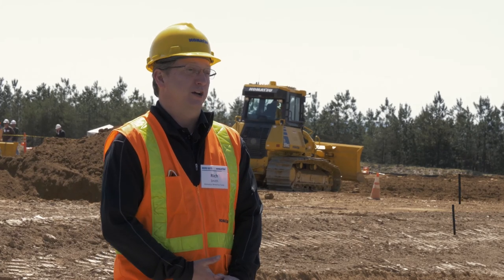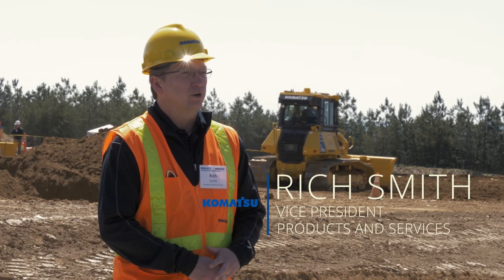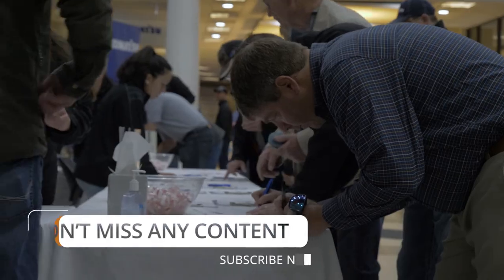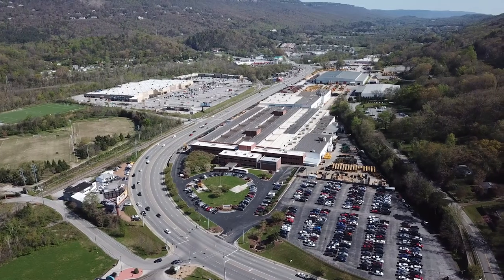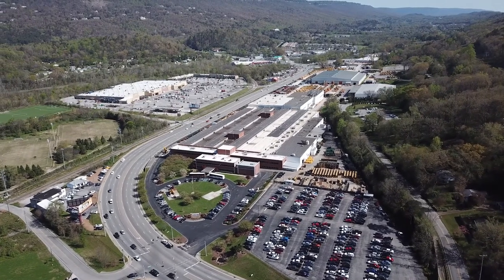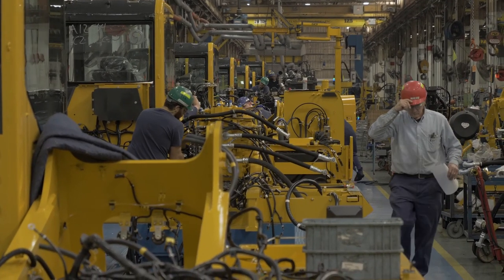Today is our Spring Demo Days. Twice a year we hold Demo Days — we have about 300 customers over the course of a week that come through. They show up, we get everybody signed in, put them on buses, and run them up to our factory in Chattanooga. We have three factories in North America: Chattanooga, Newberry South Carolina, and Peoria Illinois. We also have two foundries here in the U.S. They do the factory tour and see where many of these machines behind me are made.